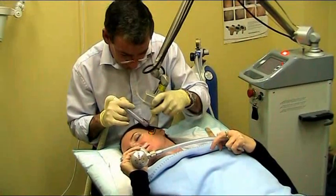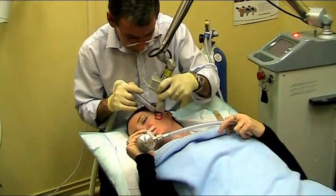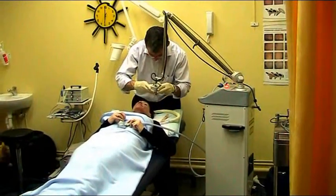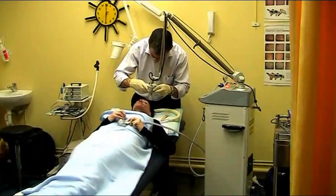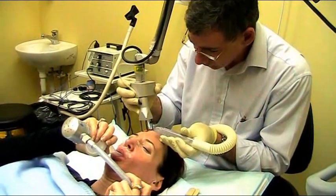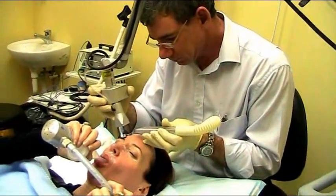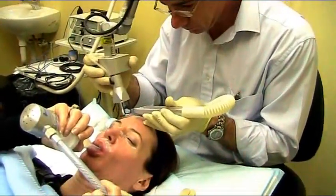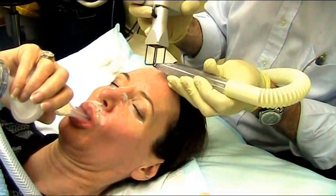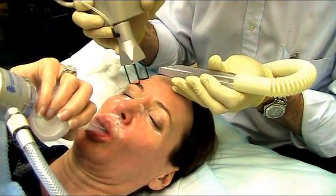Modern lasers over the last five years or so have fractionated the laser, which means that rather than removing the whole surface of the skin in one go, the laser burns a series of dots or a pattern on the surface, removing somewhere between approximately 10 and 30 percent of the skin surface. There are little islands of normal skin in between each laser burn that act as a reservoir of new cells to heal the burns, reducing healing time to approximately two days rather than two weeks.